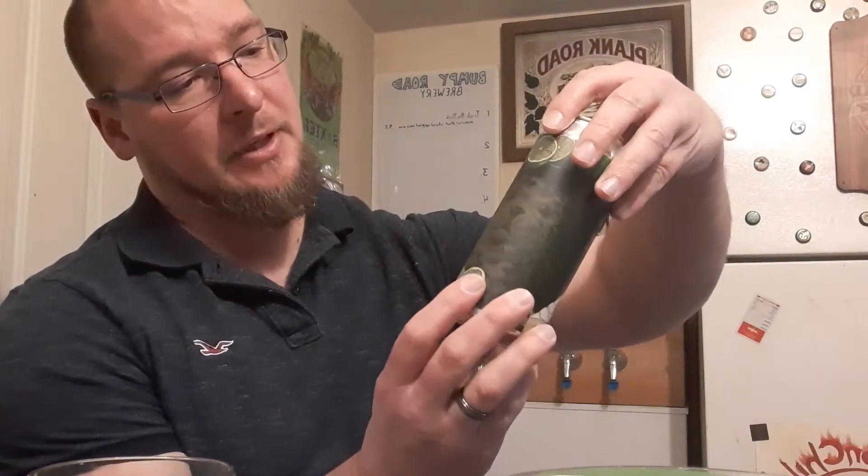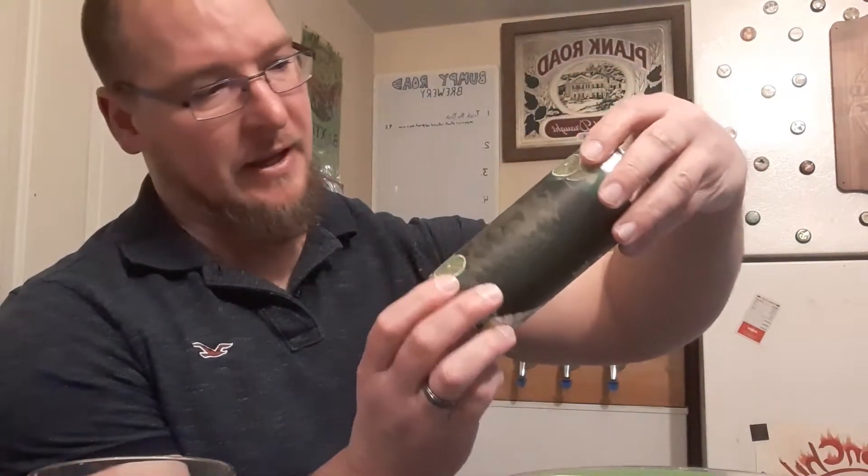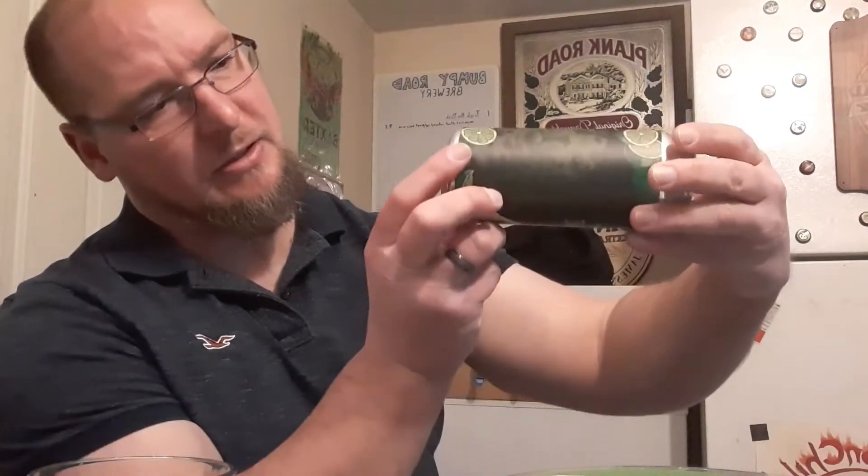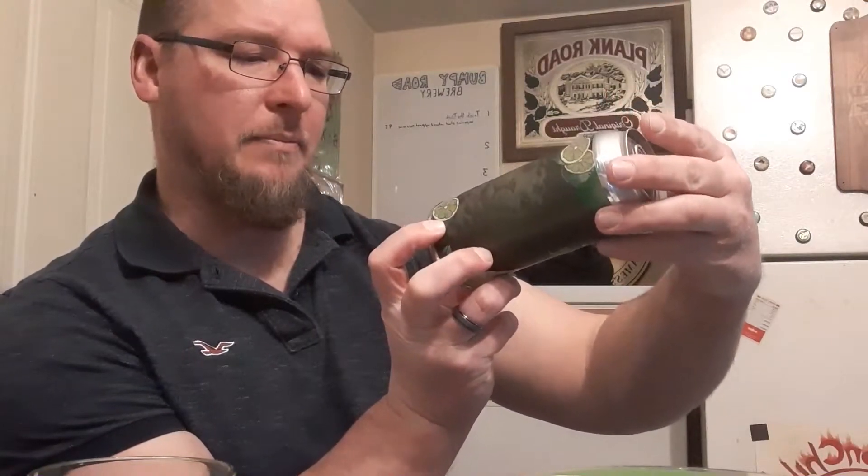The Key Lime Pie Sour comes in at 5.5% ABV. The ABV is on the bottom of the can — it says 5.5%.